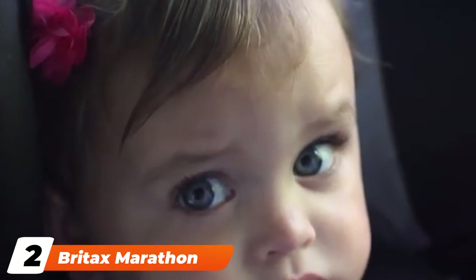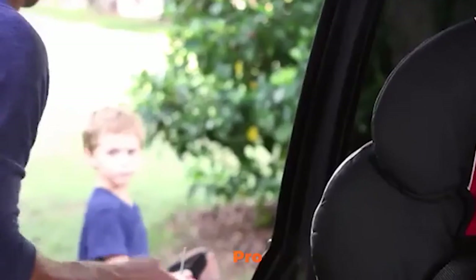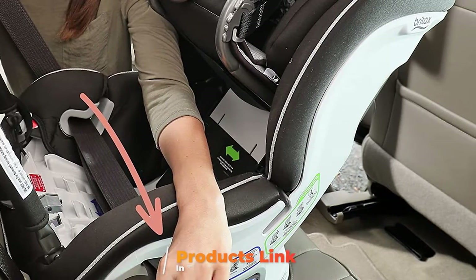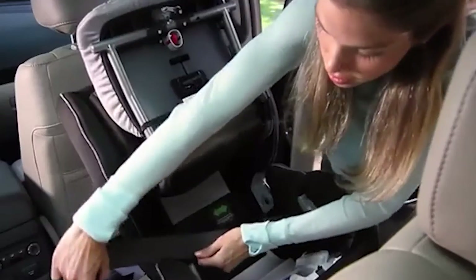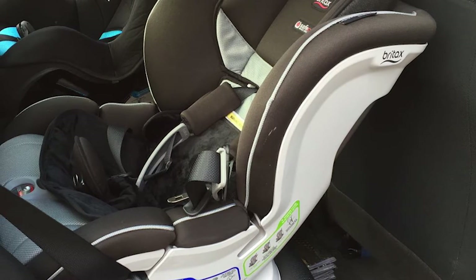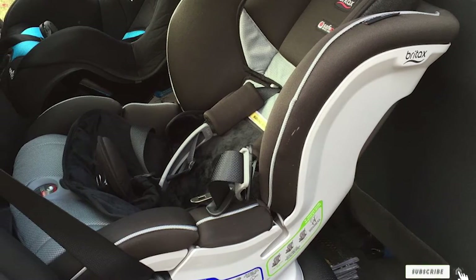Moving on to number 2, the Britax Marathon ClickTite Convertible Car Seat. You can keep your kids comfortable on long rides and short ones with this popular convertible car seat, which works as both a rear and forward-facing model with a variety of features that ensure comfort at every turn. The Britax Marathon ClickTite has a 14-position easy-adjust harness, 7 recline positions, and 2 buckle positions to ensure a comfortable fit as your child grows. It's lined with plush foam padding, and many customers say their children regularly fall asleep in this car seat.